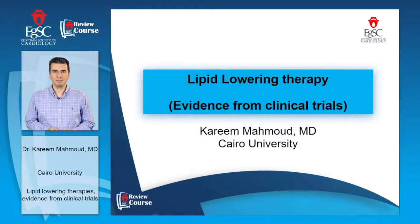Hello everyone, I am Karim Mahmoud, the lecturer of cardiology at Cairo University. This is the Egyptian Society of Cardiology Review Course, the Advanced Forum. Our subject today is the lipid-lowering therapy evidence from clinical trials.